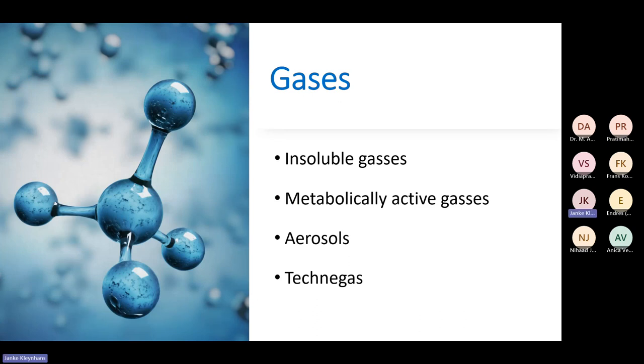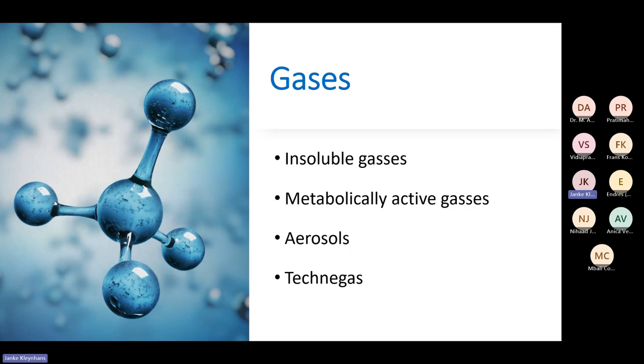There are different ways to do ventilation. You get insoluble gases, metabolically active gases, aerosols, and TechniGas. These are the different options, and of course they're not all available in the clinic.